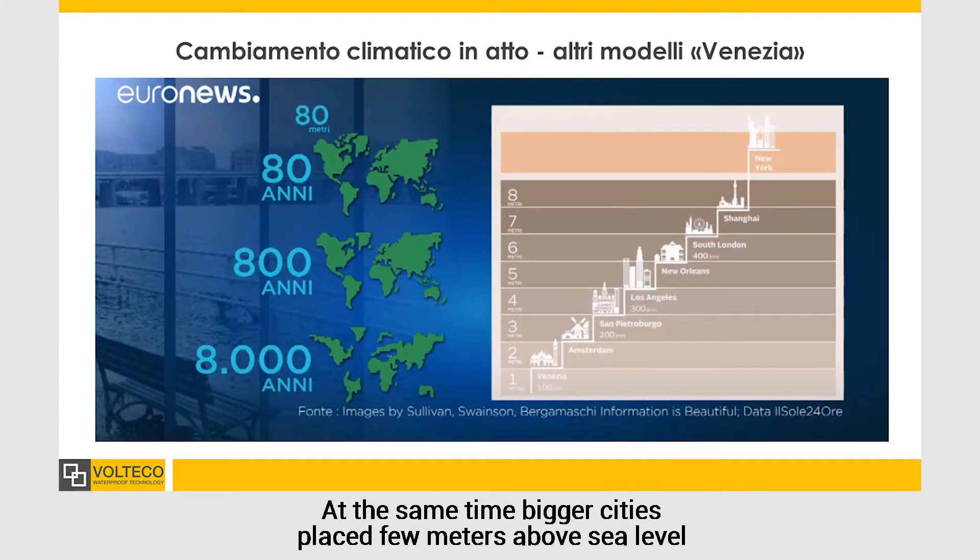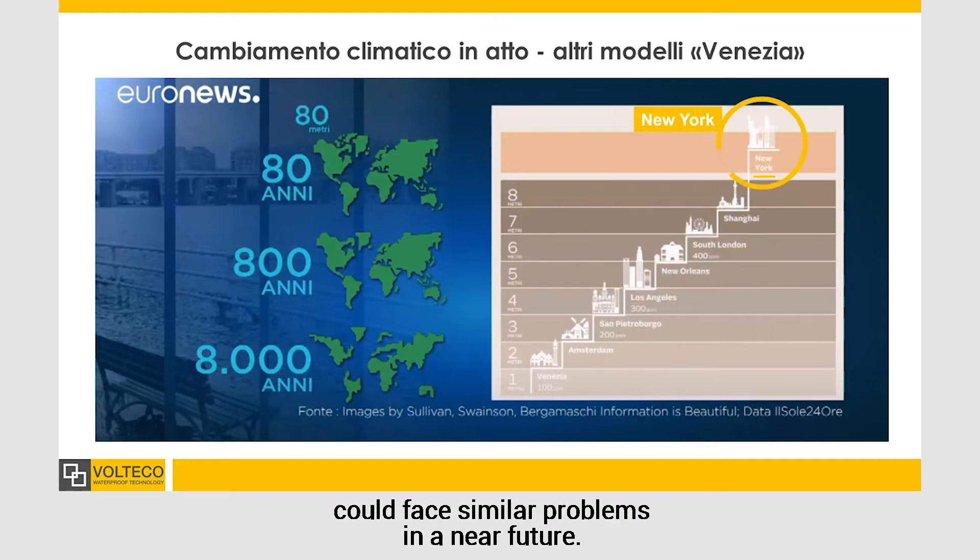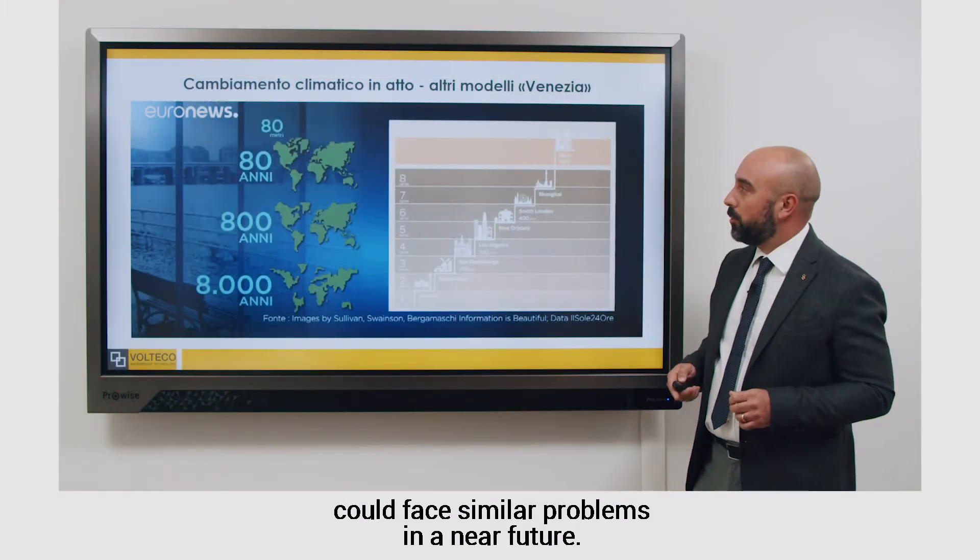The recent climate changes and the progressive sea level increase have dramatically shown how Venice can be considered a living laboratory where this battle is fought every day. At the same time, bigger cities placed a few meters above the sea level, like Amsterdam, St. Petersburg, Los Angeles, New Orleans, London, Shanghai, and New York, could face similar problems in the near future.